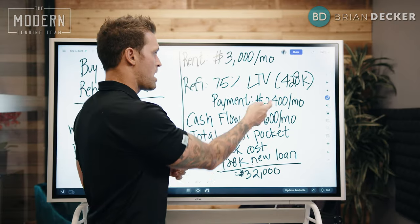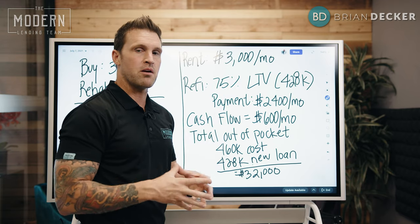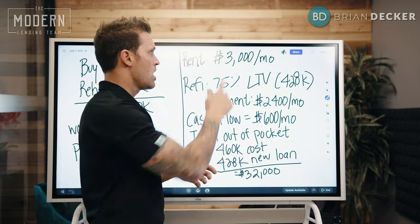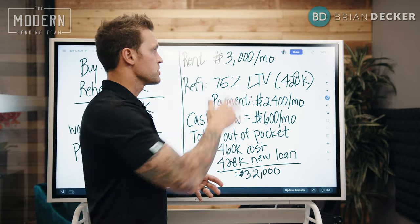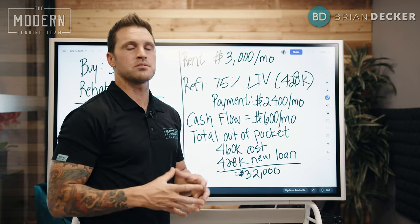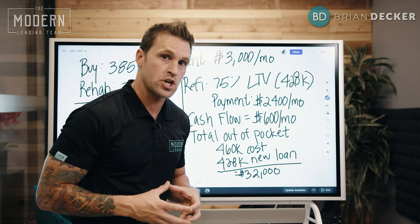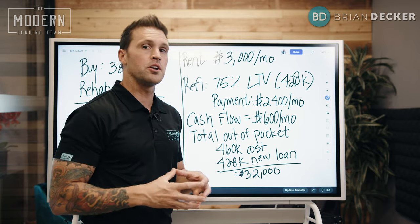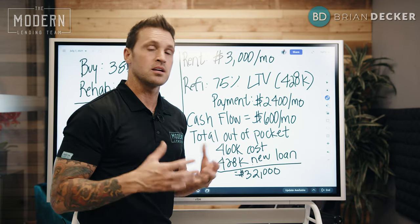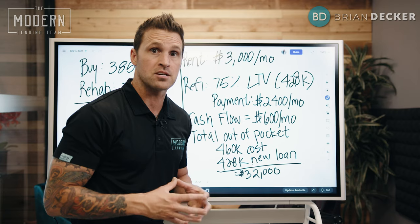Now at the same time, my renter is paying off the house. My rent — I'm going to be able to increase that year after year. So using simple math numbers, in five years that rent is going to be near $4,000 a month. Guess what? My mortgage payment isn't going to change. So now in five or six years, instead of just netting $600 a month, I'm going to be netting somewhere in the neighborhood of about $1,500 a month in cash flow.